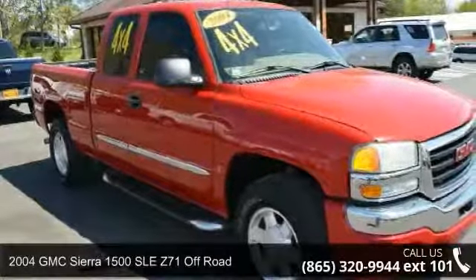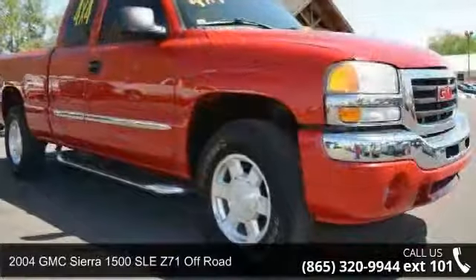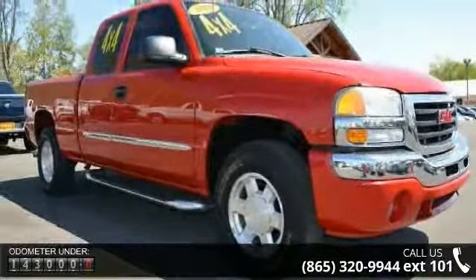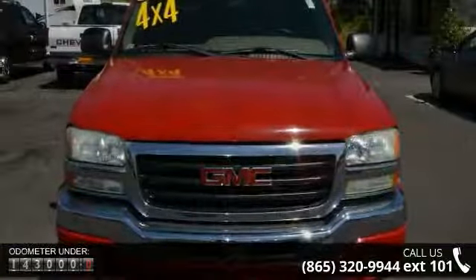Check out this 2004 GMC Sierra 1500. If you are looking for an automobile with great features, look no further. This vehicle comes with a reliable 8-cylinder engine connected to a smooth shifting automatic transmission.